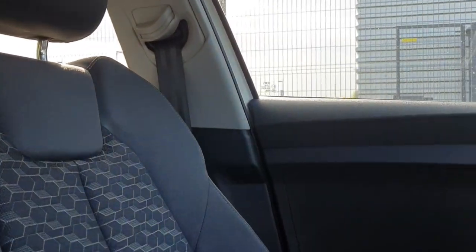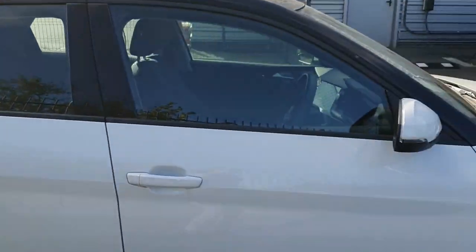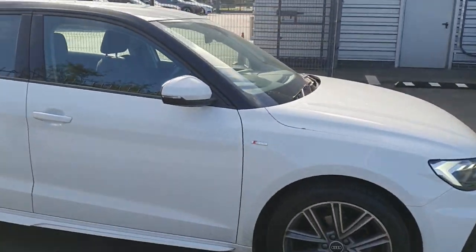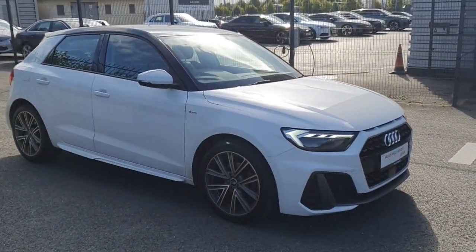Guys, if you like what you see and would like to take it for a test drive, or have any questions at all, just give us a call on 850-2100 and we'd be delighted to assist you. Have a great day, thanks for watching.